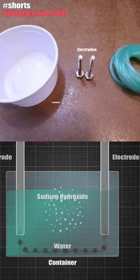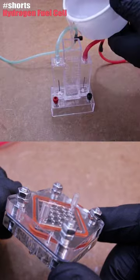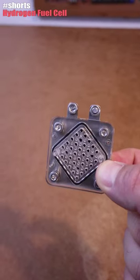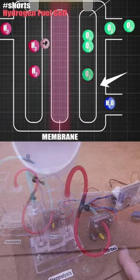The only problem by now is hydrogen storage and having a hydrogen network so anyone could refill their cars. Above that, this process could be 100% green energy and around 70% efficient, which would be great, right?